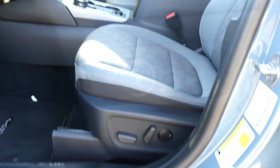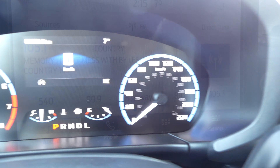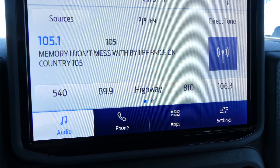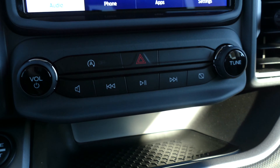Some other notable features of this Bronco Sport include a powered driver's seat, cruise control, Bluetooth, push button ignition, hill start assist, an automatic start-stop feature, and a touch display screen for easy access to your audio controls, other vehicle settings, as well as the feed from your backup camera.